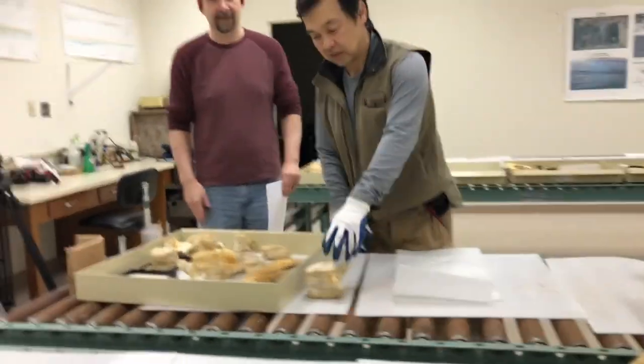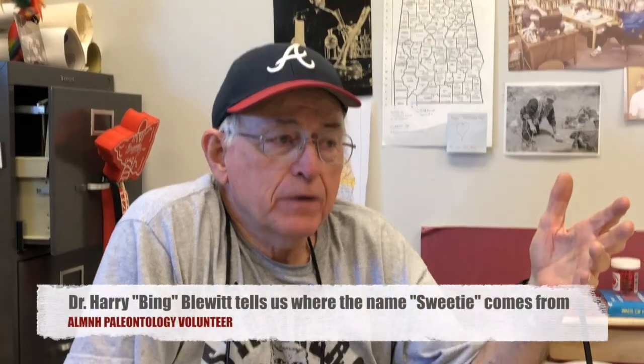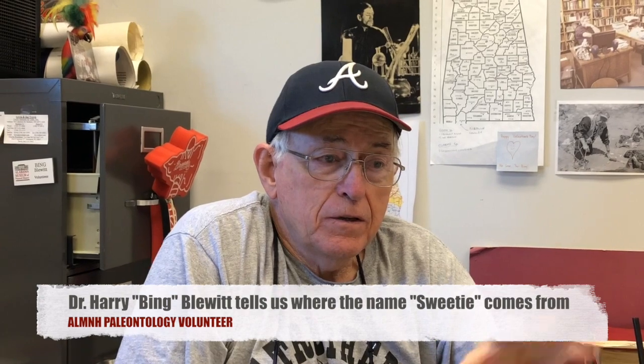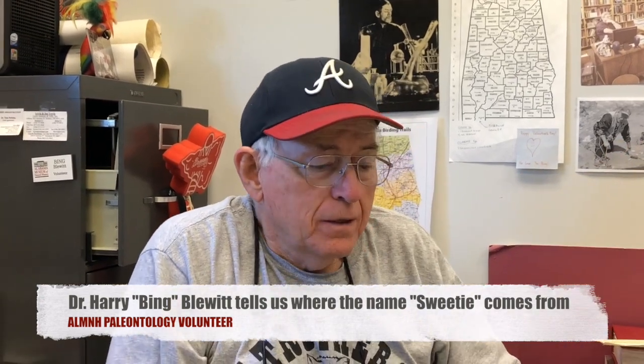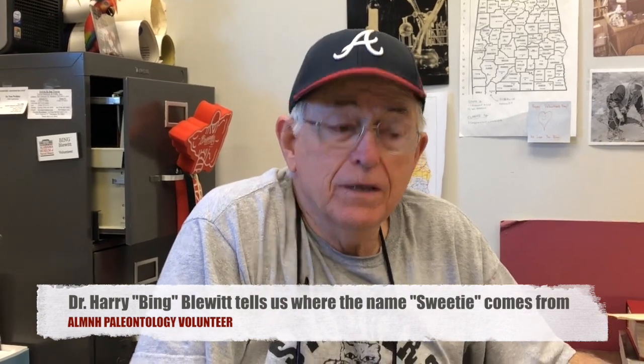Do you know why it's named Sweetie? No one seems to know — it's a mystery. On one of the trips out to the site where Sweetie was discovered, one of the U of A people noticed this little dog that the owner kept calling Sweetie. So the owner's dog was named Sweetie and apparently that's where the name came from.